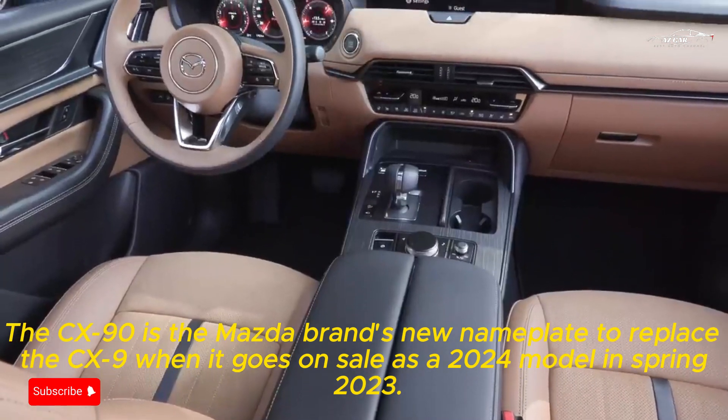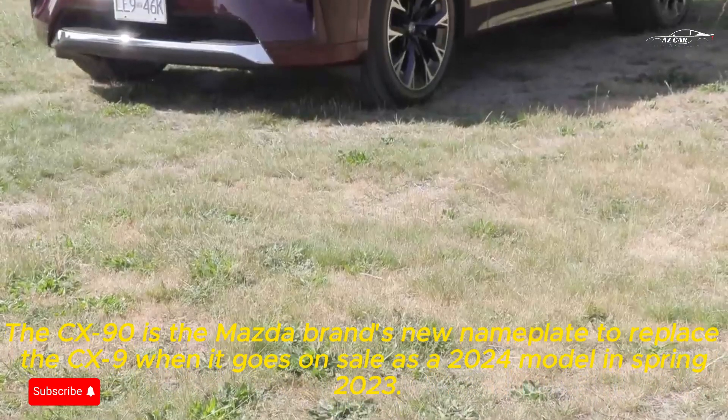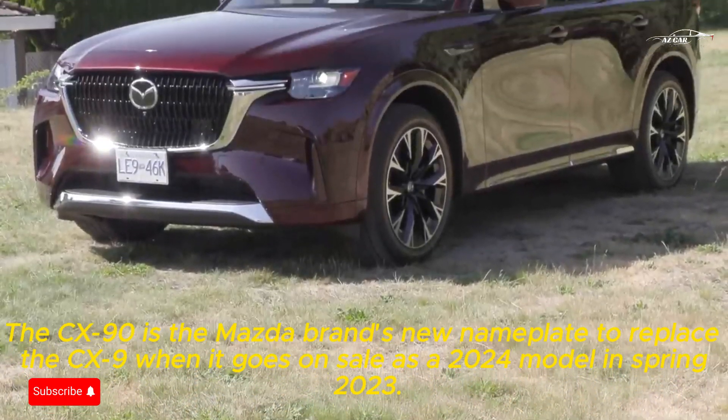The CX-90 is Mazda's new nameplate to replace the CX-9, going on sale as a 2024 model in spring 2023.